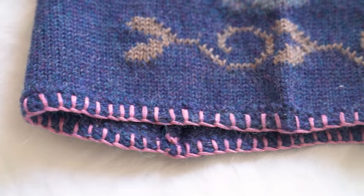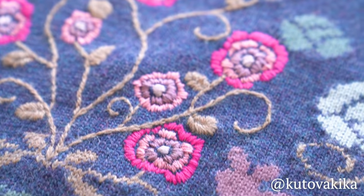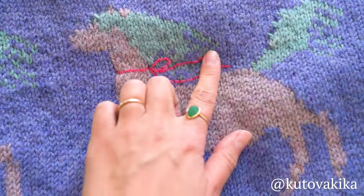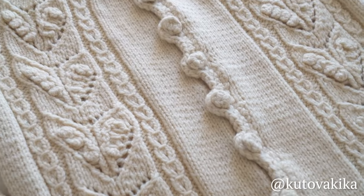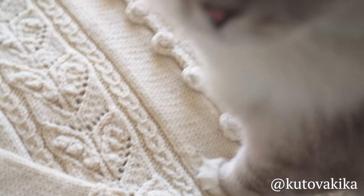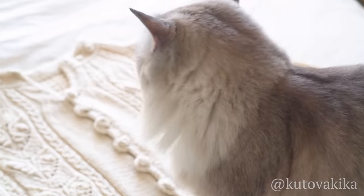Hello and welcome to my channel. My name is Kika and today I have gone through the archives and I want to share my top five most complicated knits that I've done over the years. All of these are designed and knitted by myself, so without further ado, let's jump right into it.